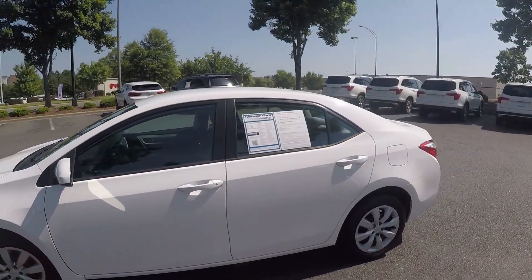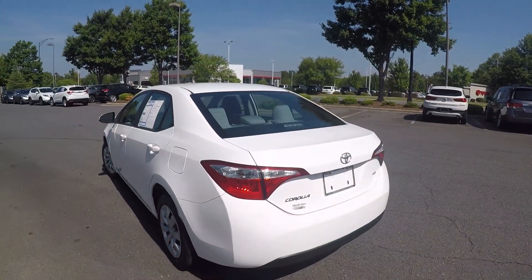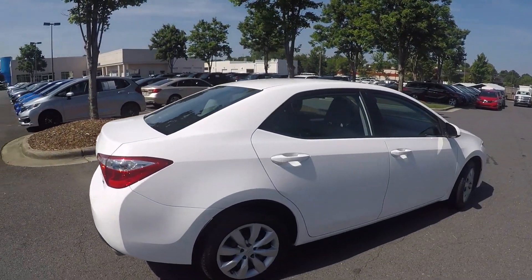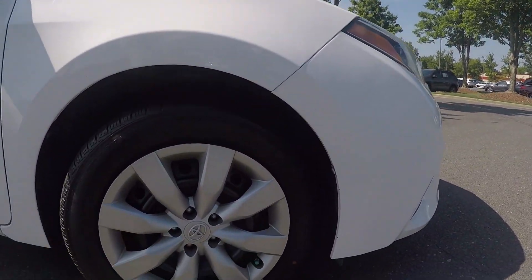As we go around the vehicle, we're going to look for any kind of scratches, marks, dings, any kind of wear and tear you would find along the exterior of a vehicle. All looks good so far as we come around the passenger side now. We'll stop up here at the front and check out the alloy wheels.